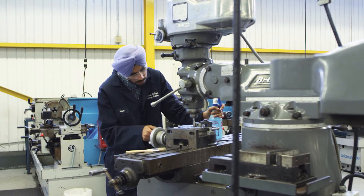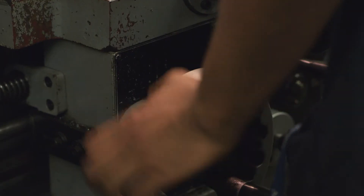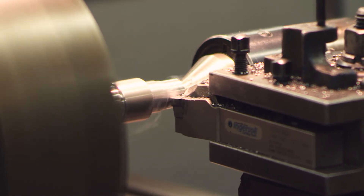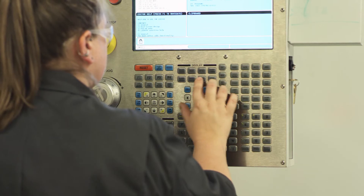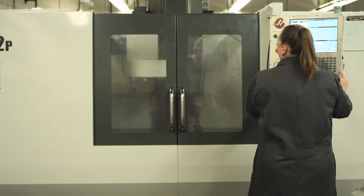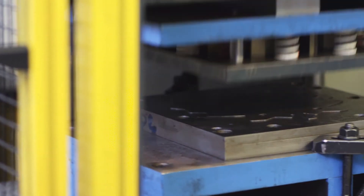At Sheridan, we provide state-of-the-art training facilities both in the classroom and in the workshop that give you the theory and practice to master the fundamentals of tool and die making. And with small class sizes and highly skilled instructors, you get the best in tool and die making training.